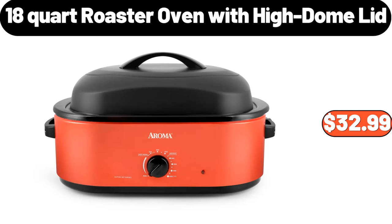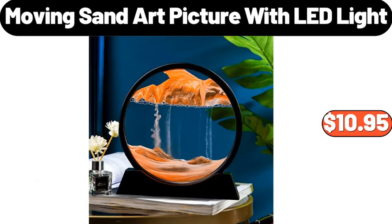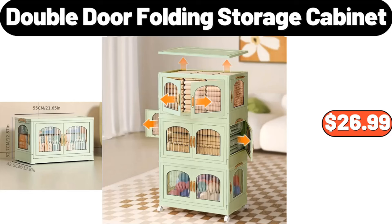18-quart roaster oven with high dome lid, $32.99. Egg rack, $3.99. Moving sand art picture with LED light, $10.95. Double door folding storage cabinet, $26.99.